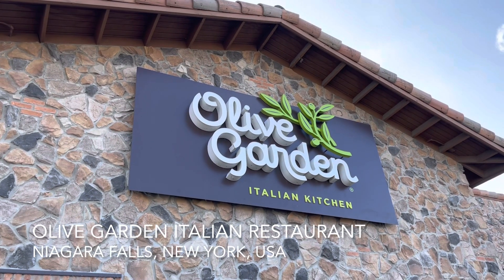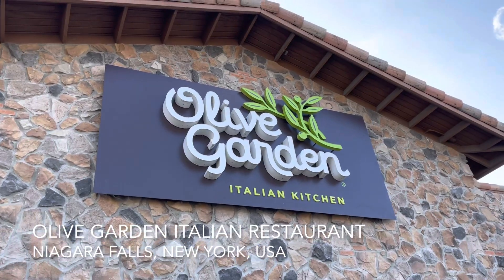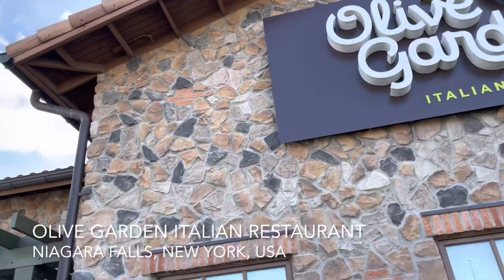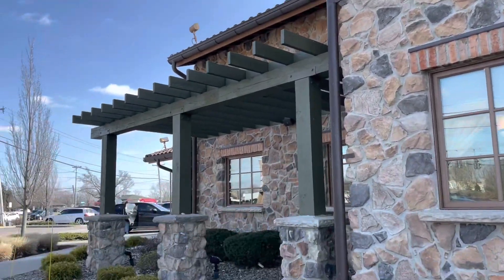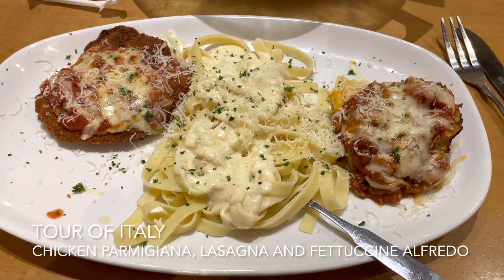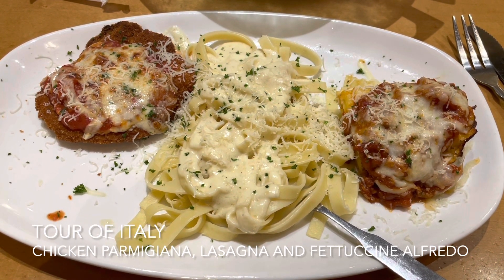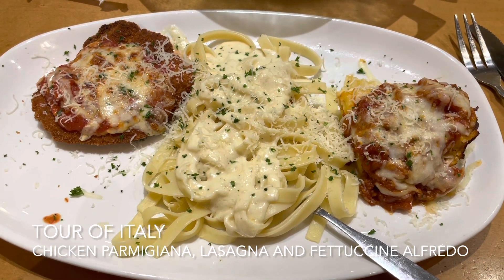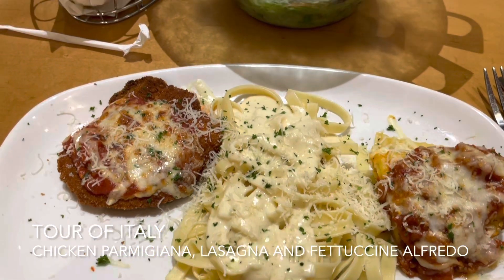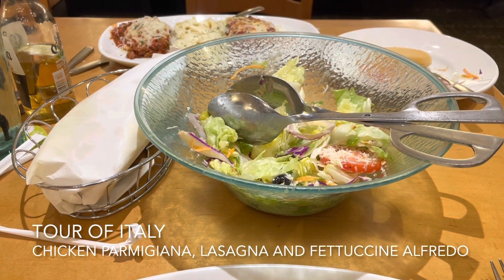Hi everyone! Follow me to Olive Garden in Niagara Falls, New York, USA. I have ordered the Tour of Italy as usual. It comes with chicken parmesan, fettuccine alfredo, and lasagna. Always delicious. And it comes with unlimited soup or salad and breadsticks.